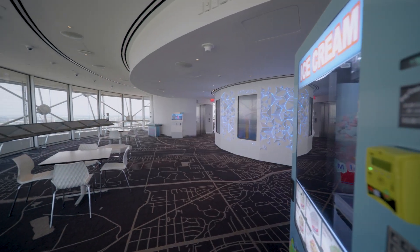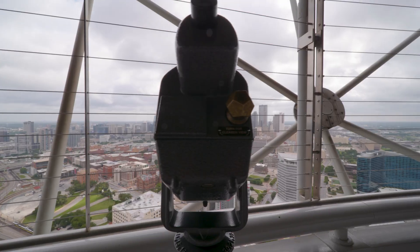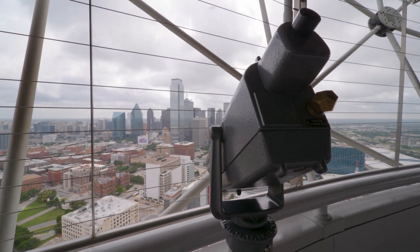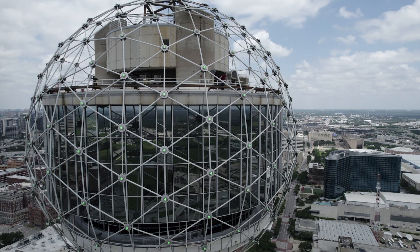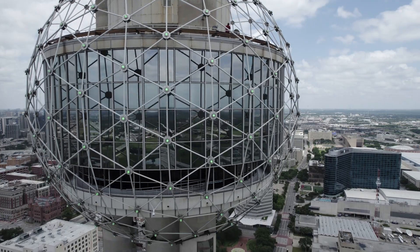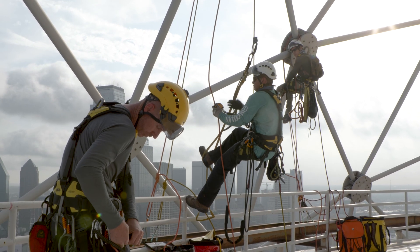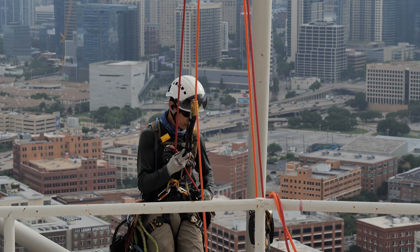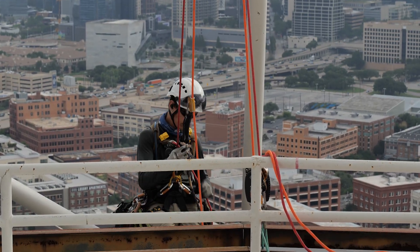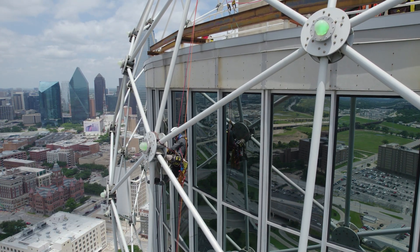It's got an observation deck where people come up and enjoy the panoramic view of the city and the surrounding communities. We needed to have the existing infrastructure upgraded to accommodate some new power supplies for the existing LED lighting. The challenge of getting the wiring and power supplies upgraded was finding a company that had electricians who were comfortable and certified to rappel over the edge — we're 550-some odd feet in the air, and that takes a special crew.